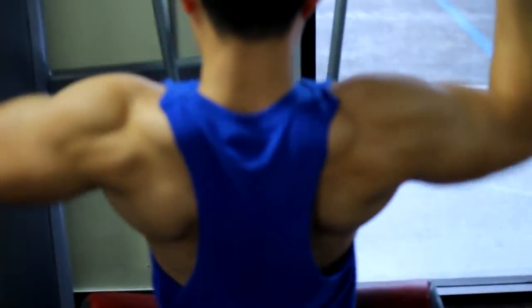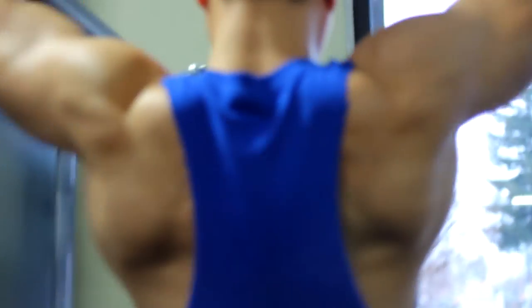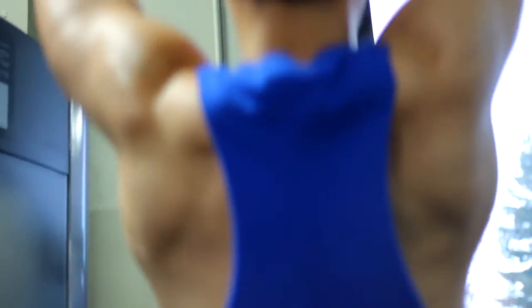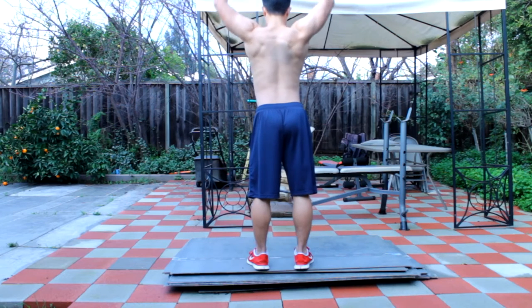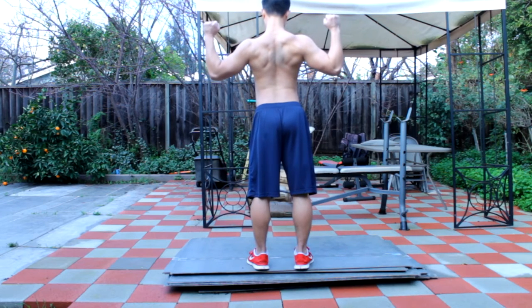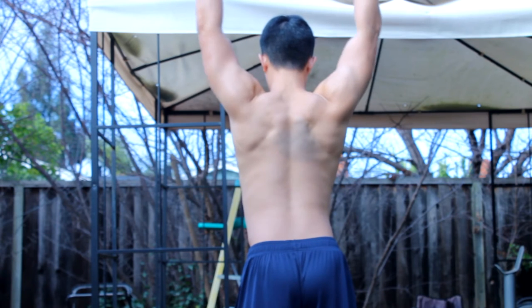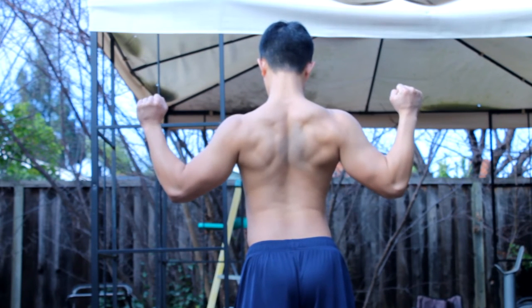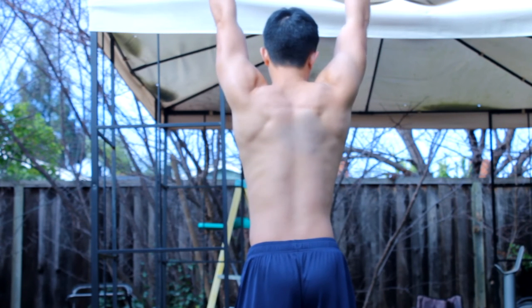After I watched the footage on my camera after the workout, I went home and did another physique update with my shirt off so I could see how my body was looking — and that is what you guys are seeing right now. By the time you guys are seeing this video, I'm going to be in LA for the LA Fit Expo. It's going to be a ton of fun, I've got a ton of footage coming. Thank you so much for your patience and support, I really appreciate it.